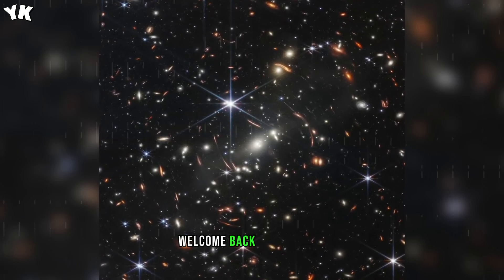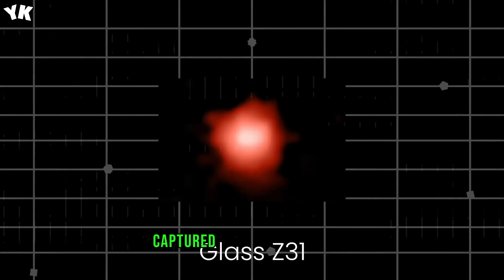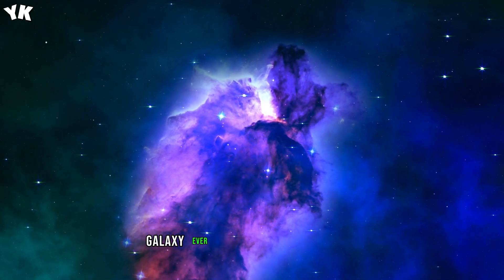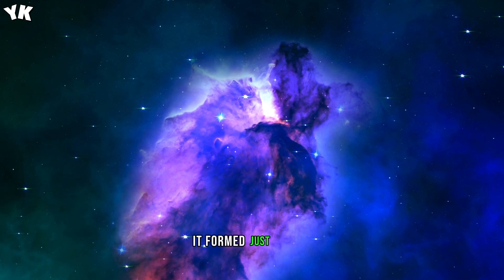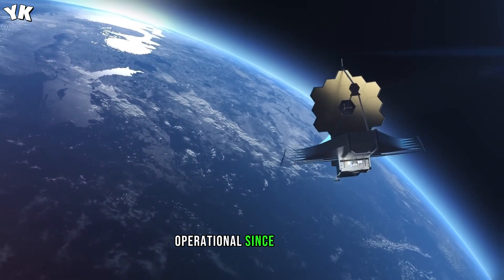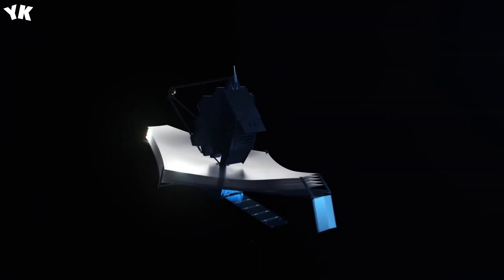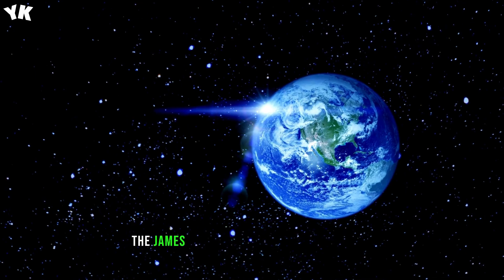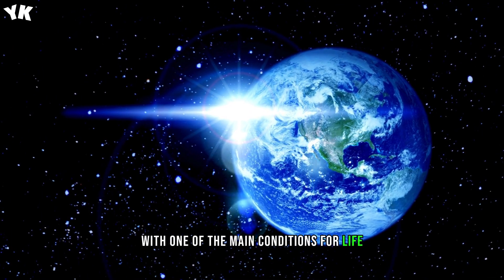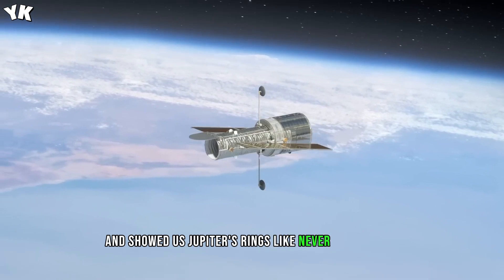Hey space enthusiasts, welcome back. In one of its first images, the James Webb Space Telescope captured a galaxy named Glyze Z13, setting the record for becoming the oldest galaxy ever observed by astronomers. It formed just 300 million years after the Big Bang. The telescope has been fully operational since July 11 and has already stunned scientists. Get ready to learn how JWST detected an exoplanet with one of the main conditions for life, made an image covering one-fifth of the Moon's diameter, and showed us Jupiter's rings like never seen before.